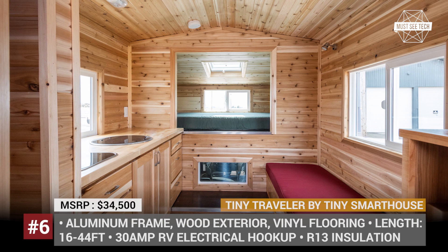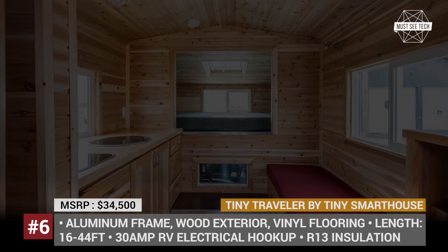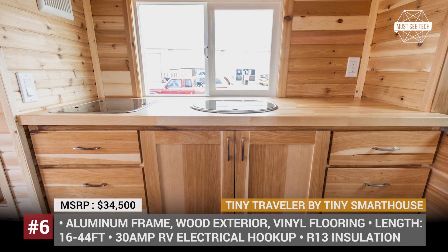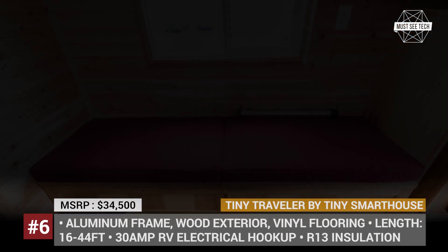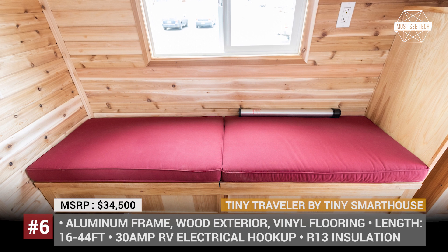The Tiny Traveller offers 6 feet 8 inches of interior height, has a porch, and fits a cab-over bed. As standard, it is equipped with a 30-amp electrical hookup, LED lighting, solar power, and two batteries. Other amenities include wood cabinetry, kitchen appliances, and a one-piece shower insert hooked up to the black and grey water tanks.